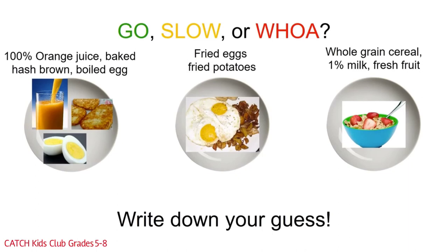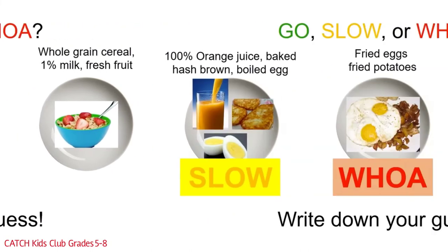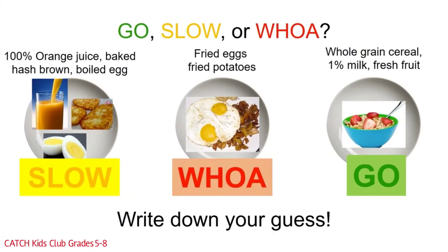First up is breakfast. We have three choices: 100% orange juice, baked hash brown, and boiled eggs; or fried eggs and fried potatoes; or whole grain cereal, 1% milk, and fresh fruits. The first picture is a slow meal — it has 100% juice and baked hash browns. The second picture is a woe plate because everything is fried. The last picture is a go plate because it has the least amount of solid fat, salt, and sugar, along with whole grains. That's the meal we should be eating most of the time.